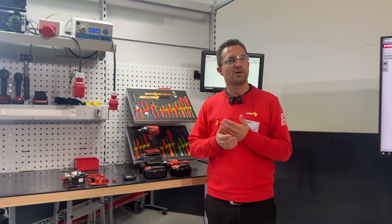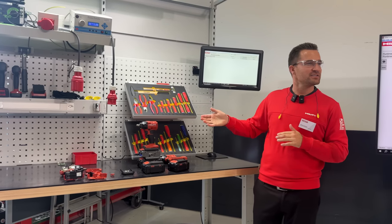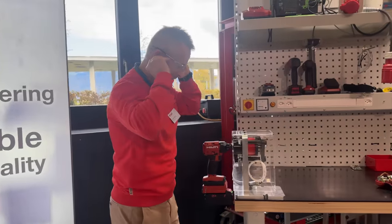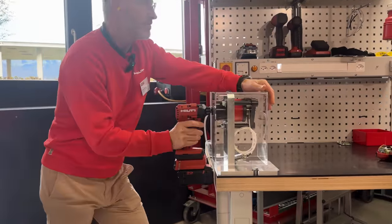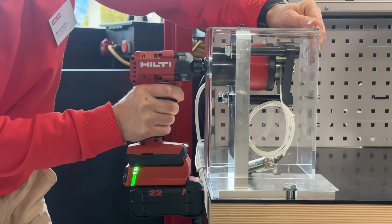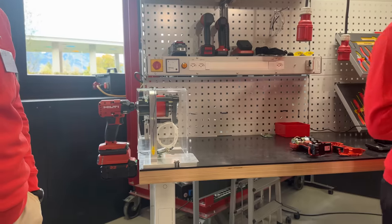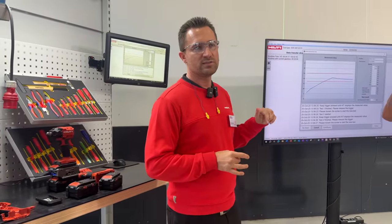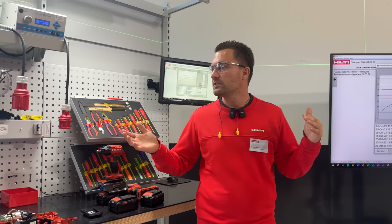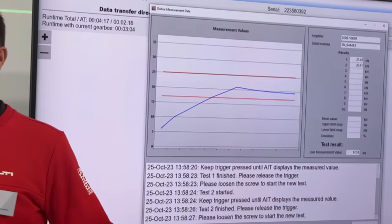A final test and torque check confirms the tool is within tolerance and working perfectly. The runtime data — showing total tool runtime, adaptive torque module runtime, and gearbox runtime — helps the technician evaluate if enough service life remains. This could represent three hours or 30 hours of real use. Once all checks pass, the tool is ready to be returned to the customer.